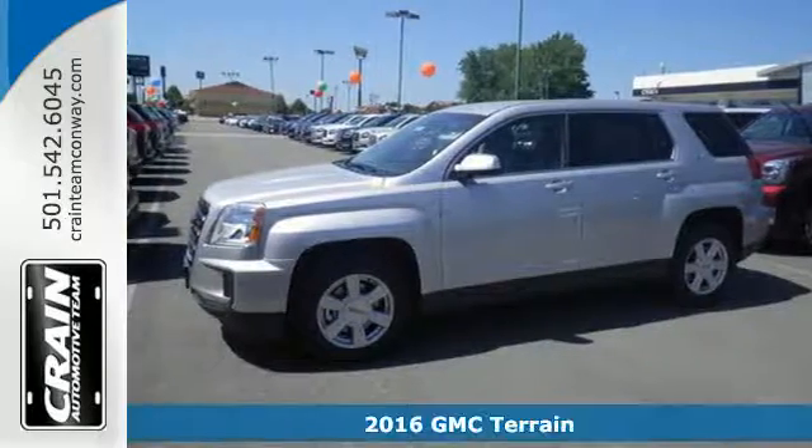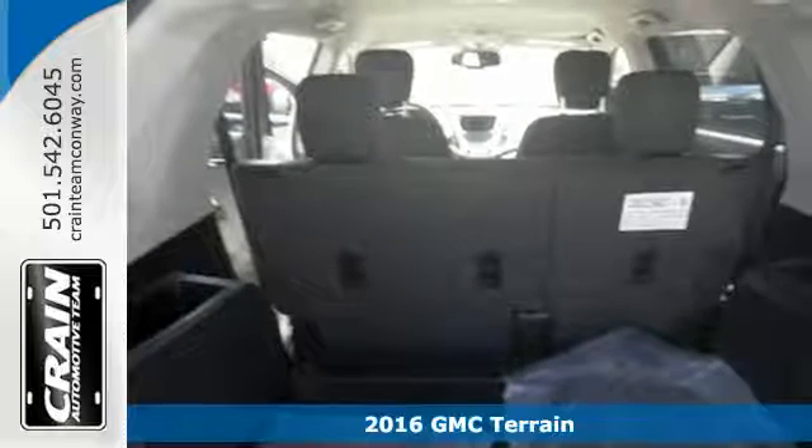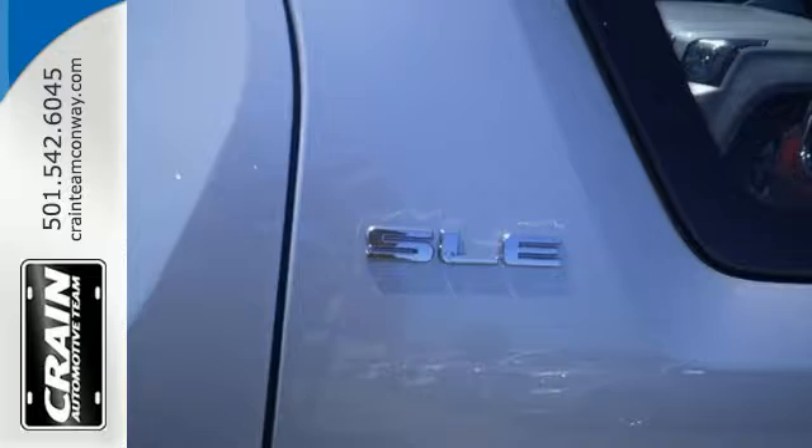It's a 2016 GMC Terrain. This roomy crossover SUV gives you the versatility to carry people and cargo while enjoying a quiet, powerful and safe ride.